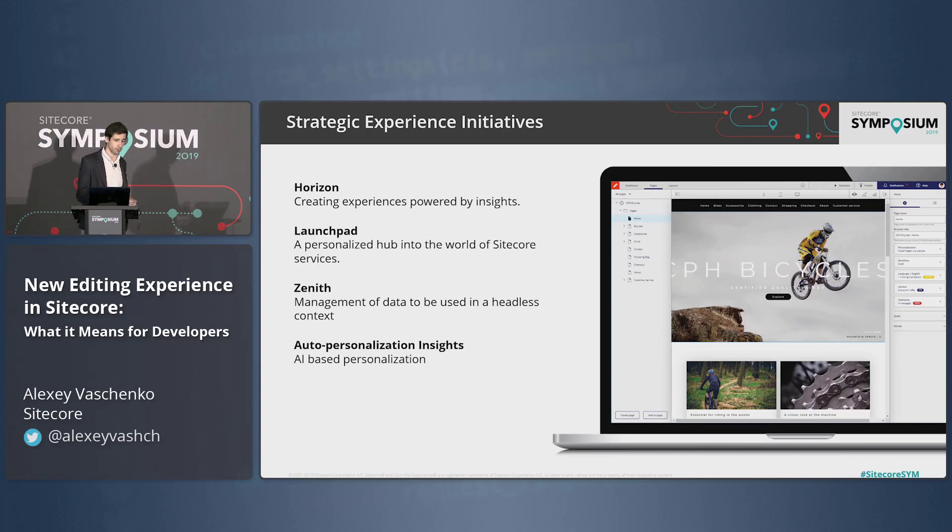We are talking about Horizon right now — it's a new thing, creating a new experience powered by insights.